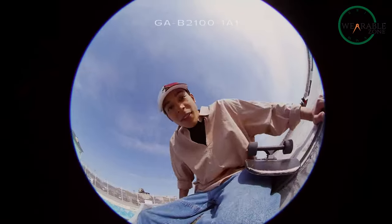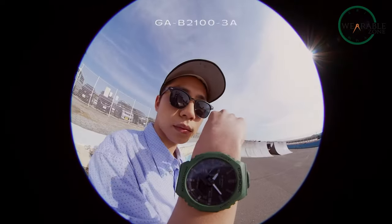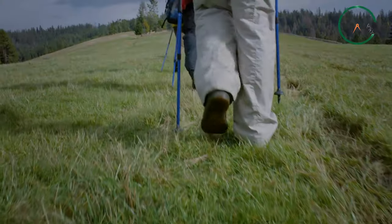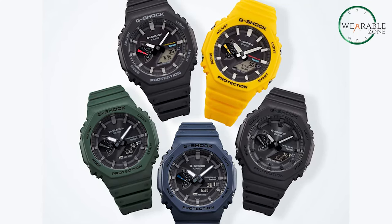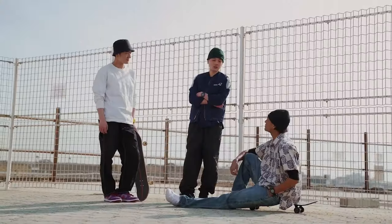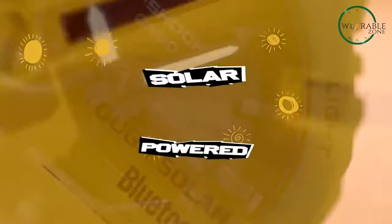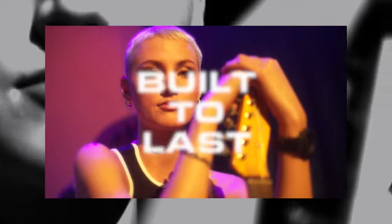Helpful features like world time, LED light, and multiple daily alarms make it an ideal companion. Whether you're summiting mountains, hunting, hiking, or just enjoying nature, the GA-B2100 has all the functions with none of the bulk. Its low-profile, solar-powered design goes anywhere and keeps up with the most rugged activities. For outdoorsmen seeking an iconic tough watch optimized for adventure, the G-Shock GA-B2100 is a top choice.